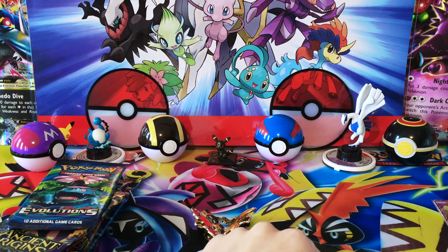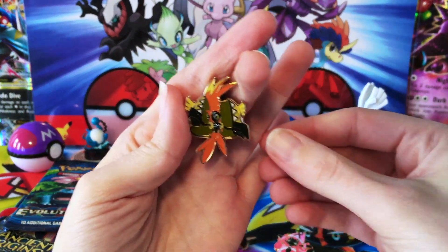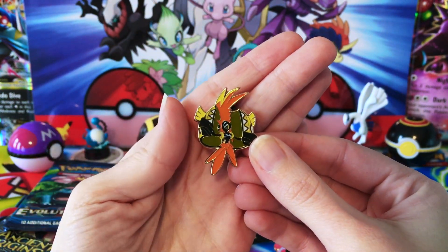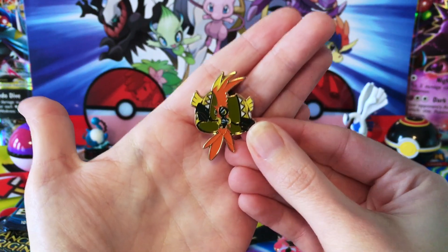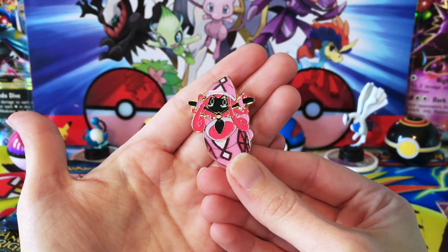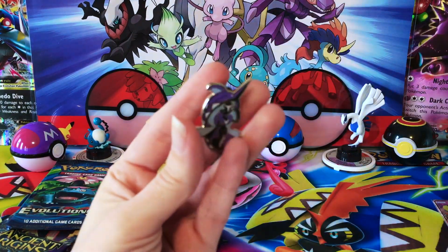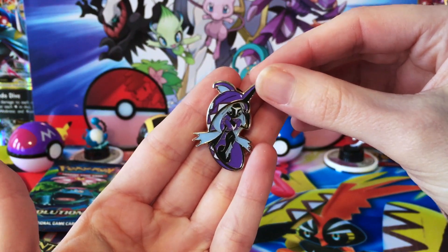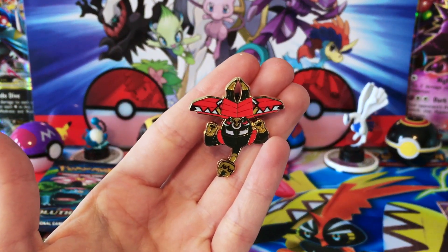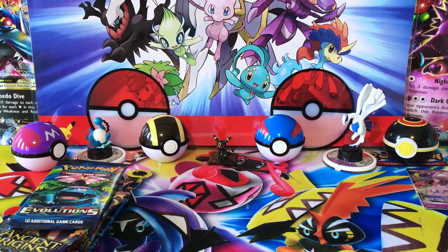We're going to get into these pins here. Let's start off with Tapu Coco — this box, you pay all this money for this box and they give you the same Tapu Coco pin that we got in the smaller pin collection. So we do already have this, they have already released this pin. And then we have Tapu Lele, which I do not have a Tapu Lele pin for. We have our Tapu Fini. Do you like that now I'm going to have one of each Island Guardian pin? The reason I got this — gotta have one of each Island Guardian.